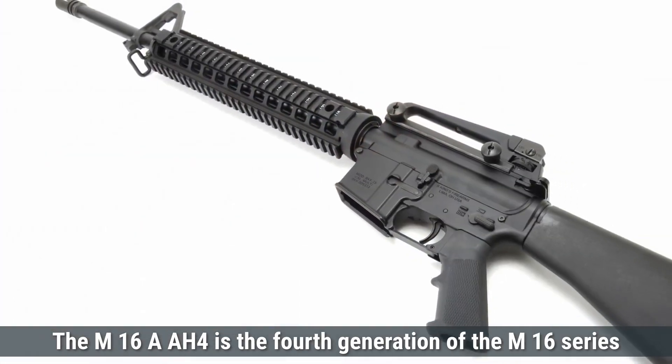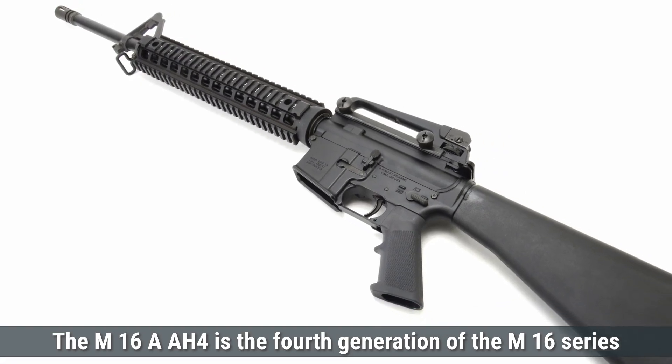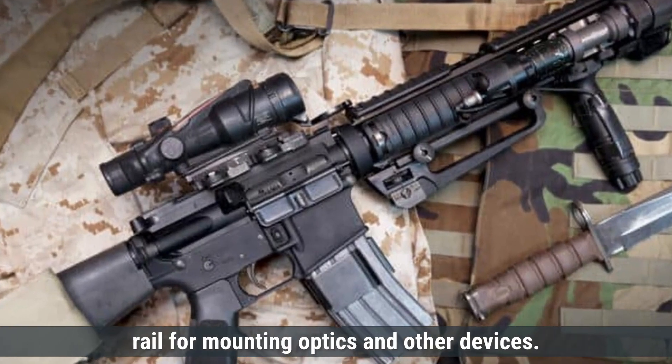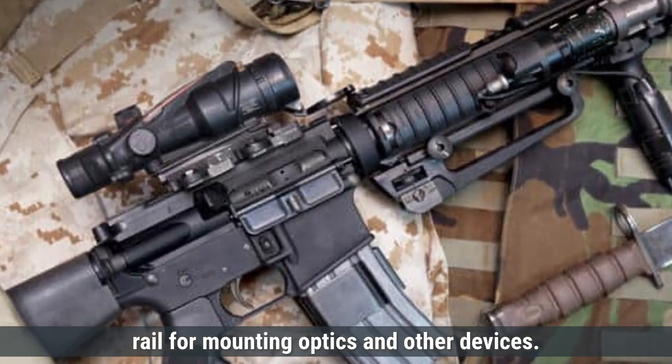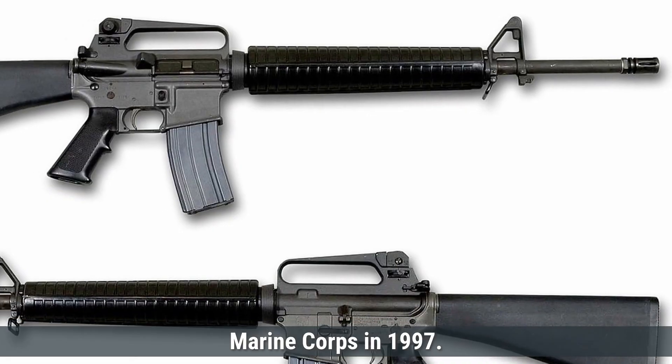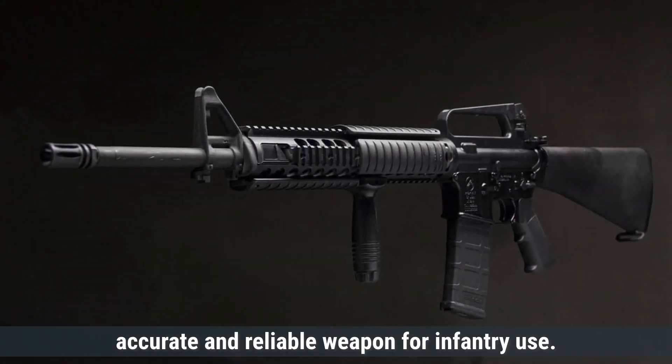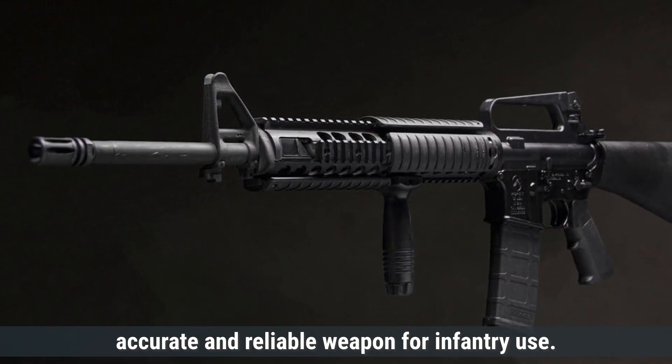The M16A4 is the fourth generation of the M16 series, featuring a removable carrying handle and Picatinny rail for mounting optics and other devices. It was adopted by the U.S. Marine Corps in 1997. The rifle was developed to provide a lightweight, accurate, and reliable weapon for infantry use.